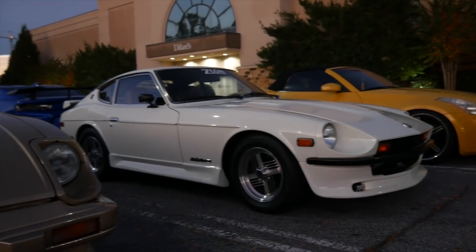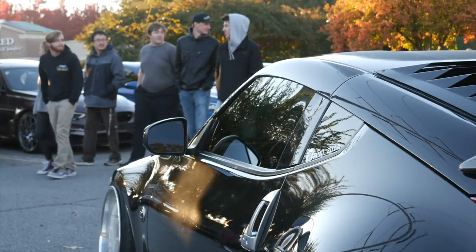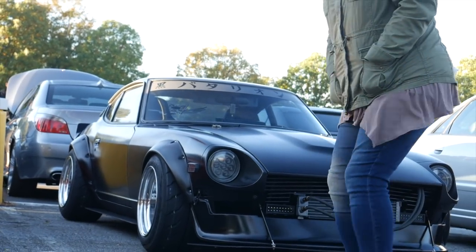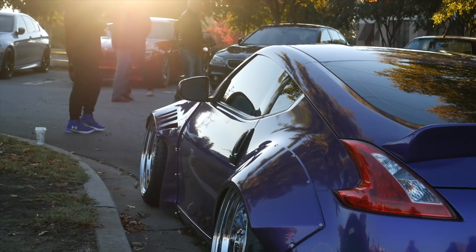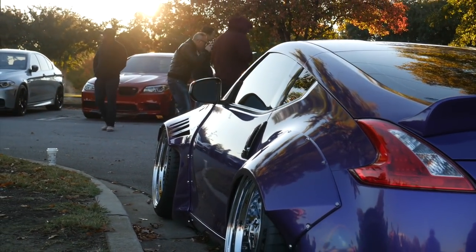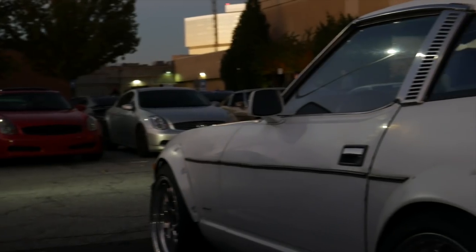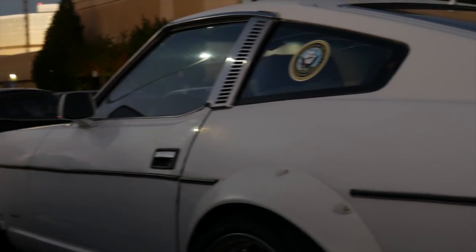The Nissan Z car has changed a lot since it was introduced almost 50 years ago. After six generations of Fairlady Zs, they've built up a cult following of enthusiasts. And after six generations, the one that gets pooped on the most has got to be the second gen, the Nissan S130, the Datsun 280ZX. You talk to a lot of Datsun purists and they hate that X. That X is what ruins Z cars. The ZX needs to be forgotten in history. I'm not a purist, and today I'm going to tell you why that is an awesome car.